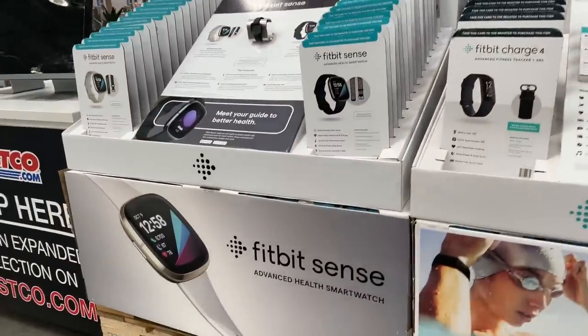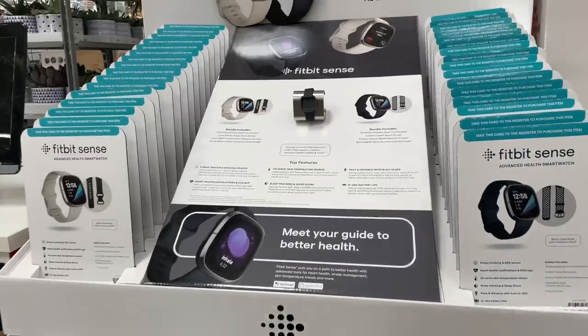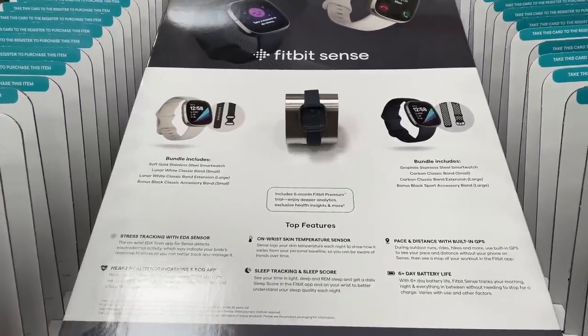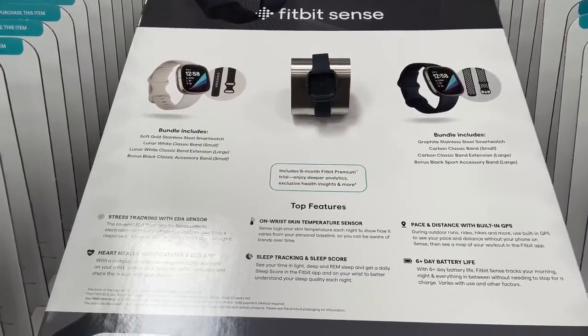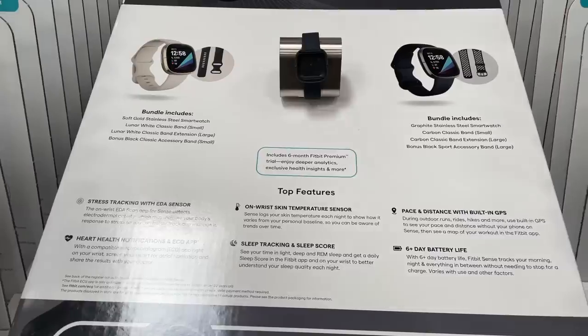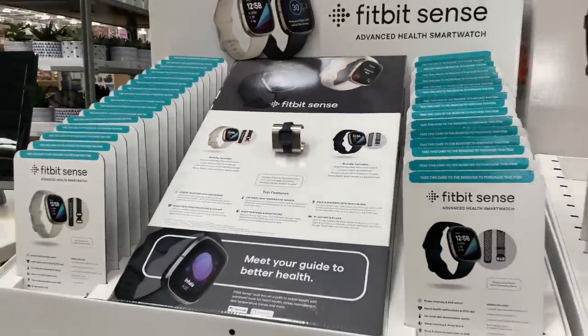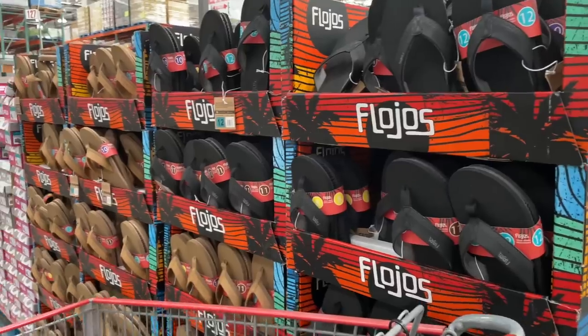They have the Fitbit Sense advanced health smartwatch — is this their take on the Apple Watch? New features, including a skin temperature sensor — wow, that's helpful in 2021! Sleep tracking — that's what I like most about it. Normally $320, on sale for $270. And these flip-flops that Alex has been asking me to buy him — $13.